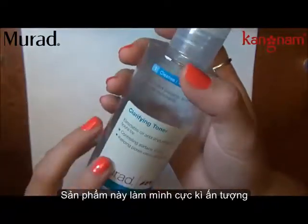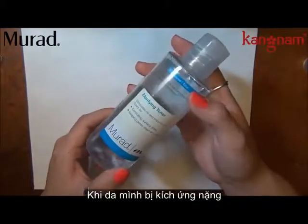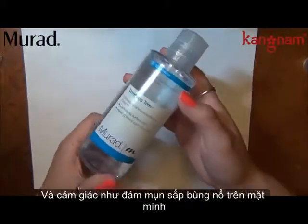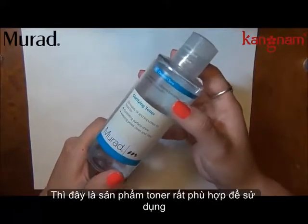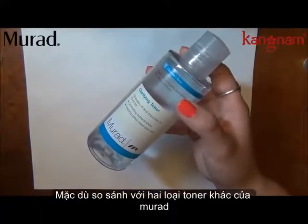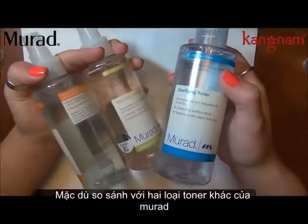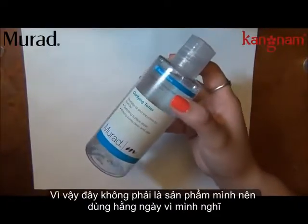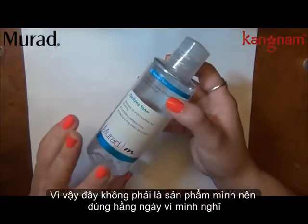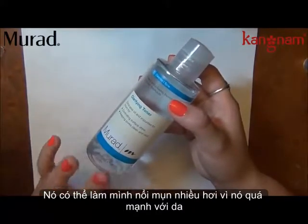I've actually made a bigger dent in this one. This is the toner I use when my skin is kind of raging and feels like it's going to break out, or when I have breakouts — it's a really good toner for that. But compared to the other two toners I have from Murad, this one is a little bit harsher, and it's not one I like to use every day because I think it almost makes me break out more when it's too harsh.